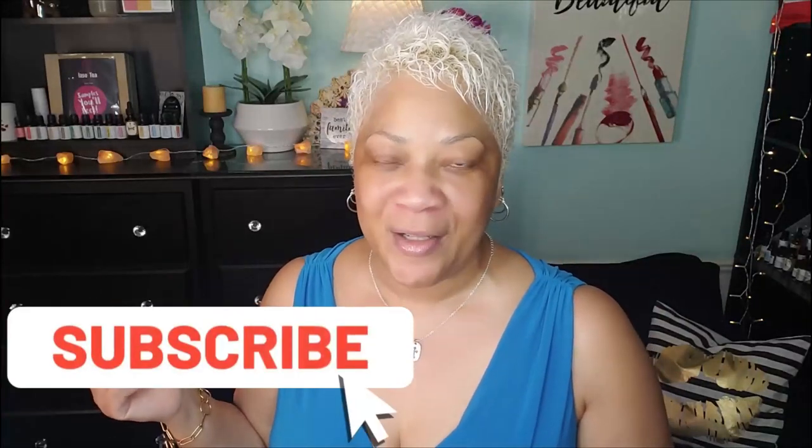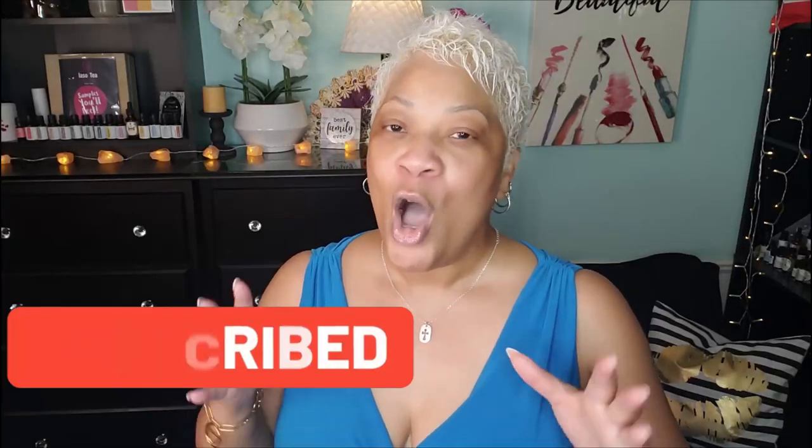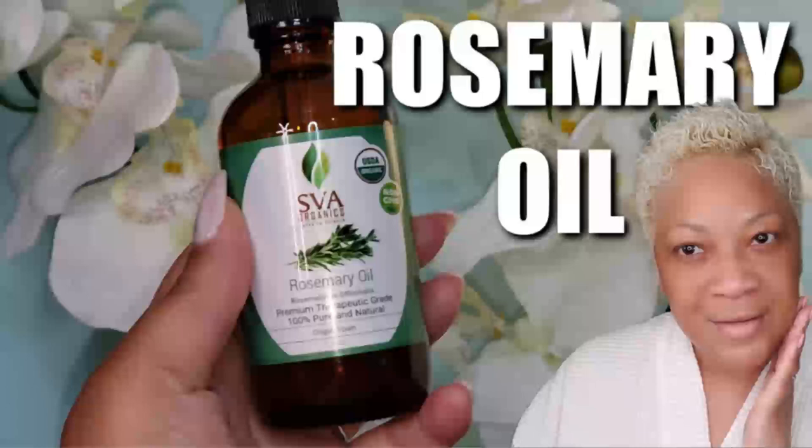What's up beautiful babes, your girl Sweet Angel here. Thanks so much for coming to hang out with me today. Before we get into it, I need to make sure we get the housekeeping done — make sure you've subscribed and hit the post notification bell so you'll be notified each time I upload. Are we good? Then let's get to it.